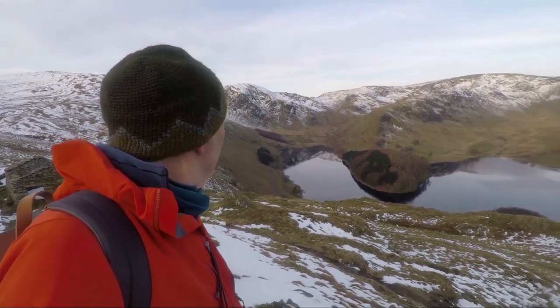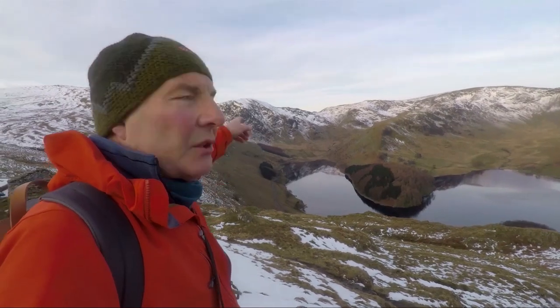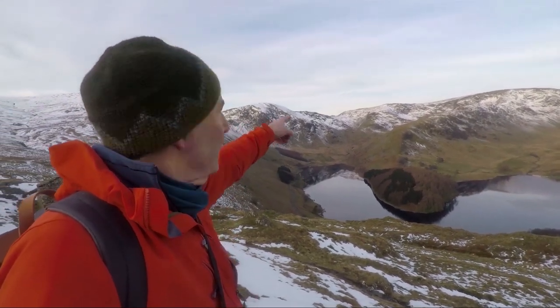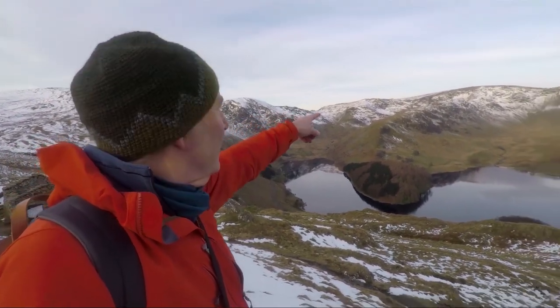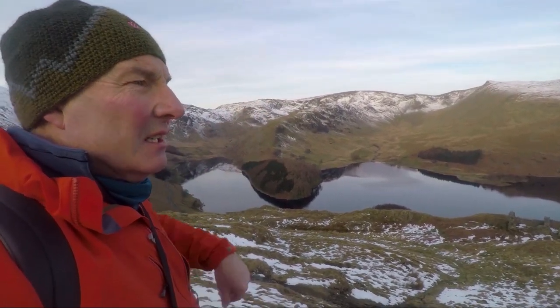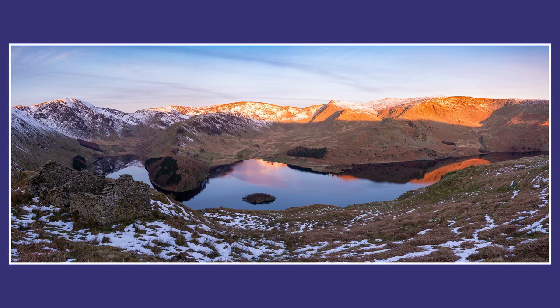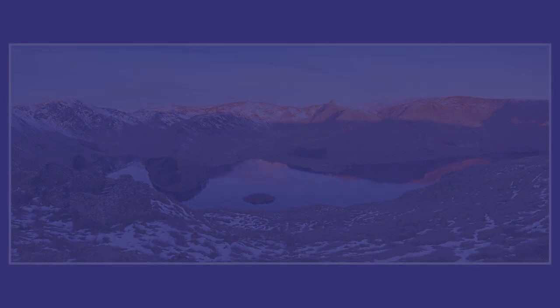We're here at the top end of Haweswater Reservoir, which you can see down there behind me, looking up to Harter Fell, Mardale Ill Bell, High Street, and Kidsty Pike. It's half past seven in the morning — we've just seen a rather nice sunrise lighting up all of the tops of the fells. It's clouded over a bit now, but for a while the colours were just wonderful.